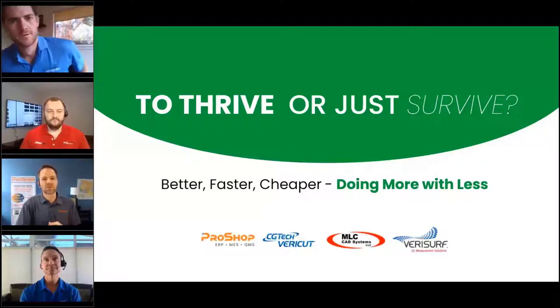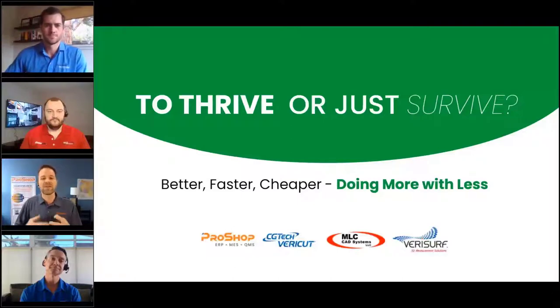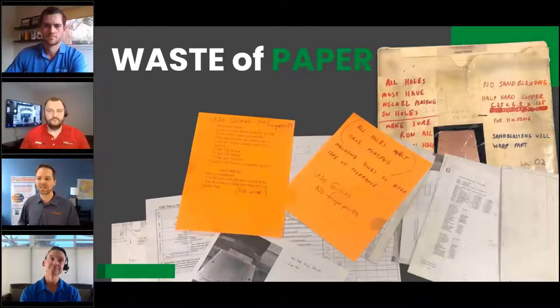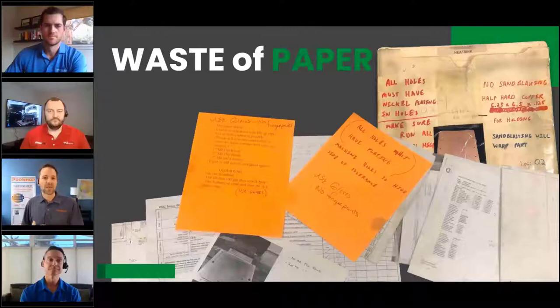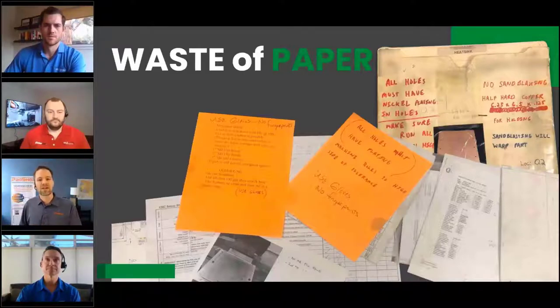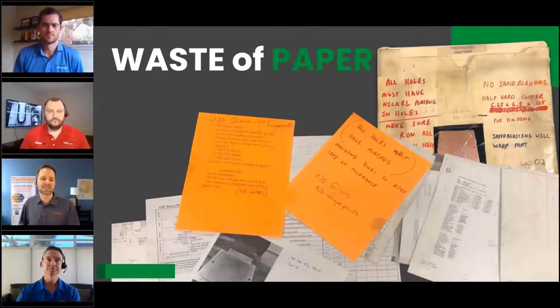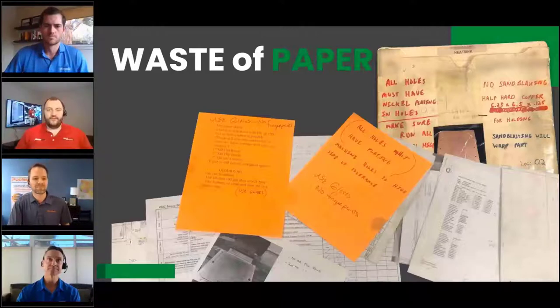Before we dig into things, let's talk about the top three or four things we look for when we walk into a shop. When I walk in, the first thing I look for is paper — piles of paper on desks, job travelers. If I see that, I know there's a ton of waste. There are people waiting for jobs they don't realize they have to work on, things not getting ordered on time. I look at the shop floor to see if machines are running, and I look at the tool crib — if that's disorganized, I know there's a lot of waste there too.